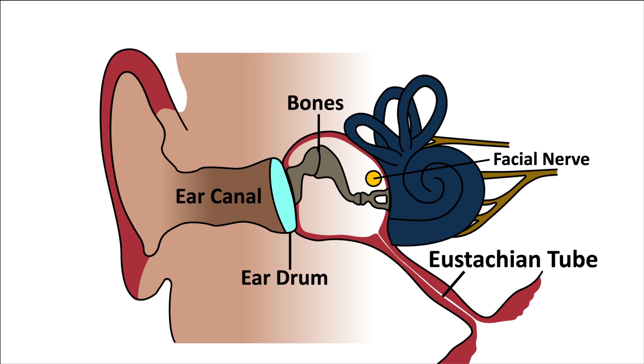Further damage to hearing can happen if the cochlea is damaged. The next thing that can happen is damage to the balance organ, and this can lead to vertigo and problems with balancing.